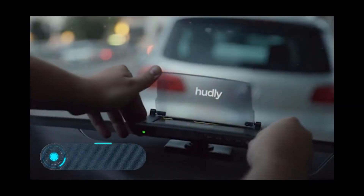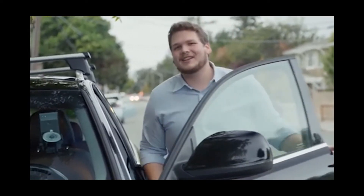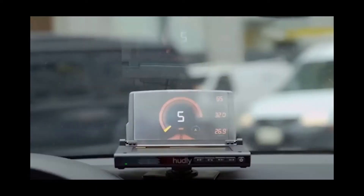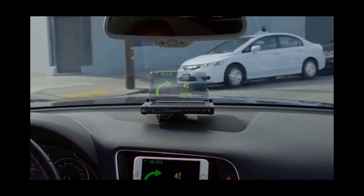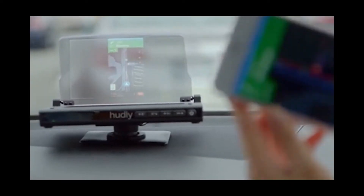Huddly Wireless combines a projector and a display for a car in one case. The diagonal of Huddly Wireless is 6.2 inches and the resolution is 800 by 480 pixels, with a viewing angle of 30 degrees. The image is sent from the smartphone via Miracast or AirPlay directly to the device using a Wi-Fi connection.